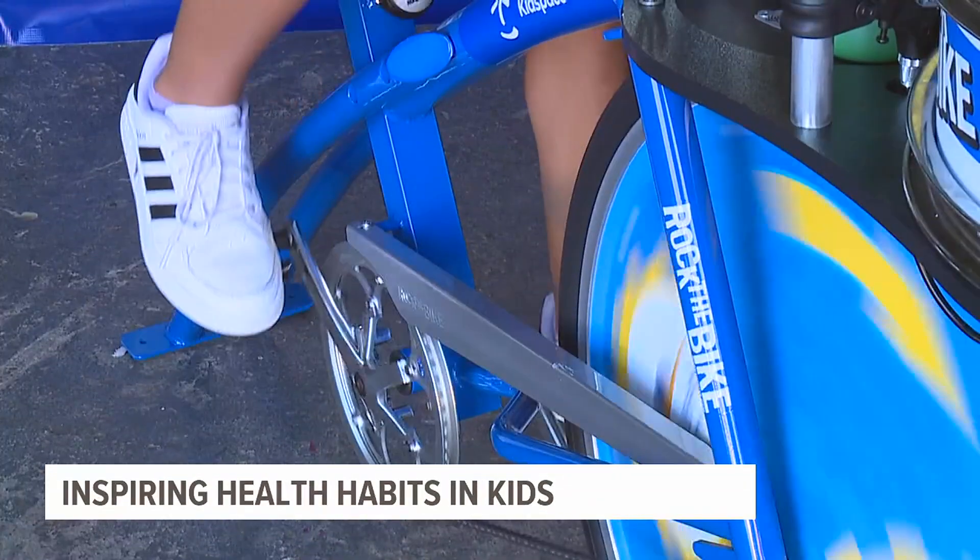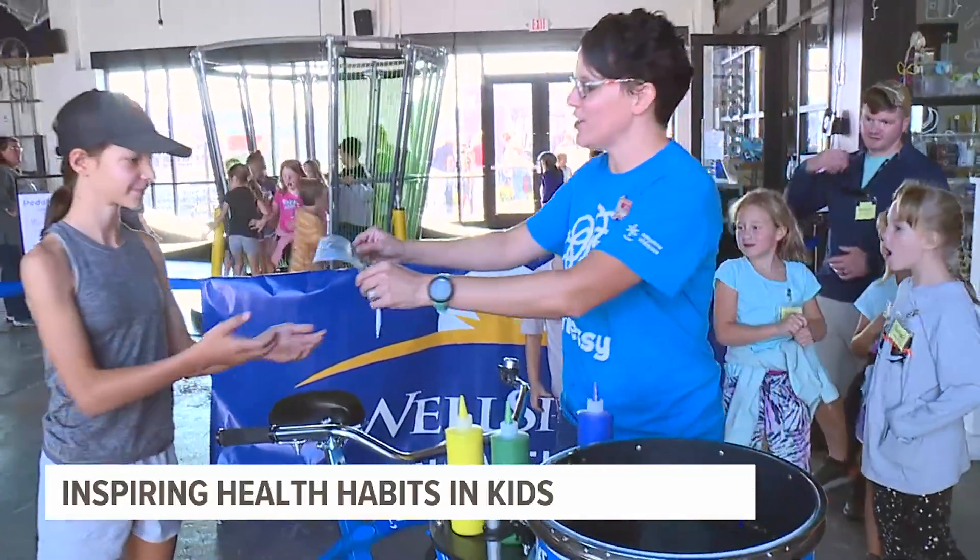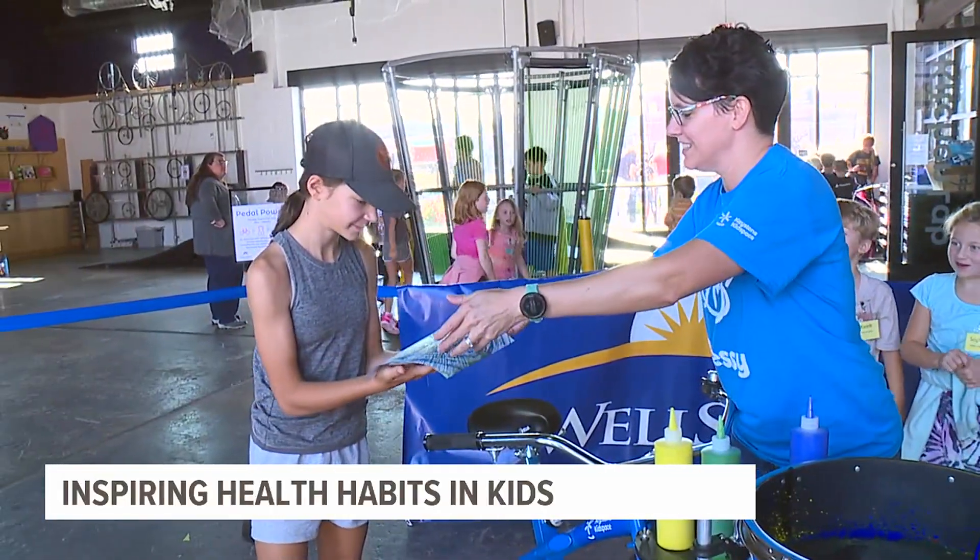Leaders of the organization say the bikes show kids that when they move their bodies, they are capable of a lot. It's using their power to make a smoothie on the blender, to do spin art — just showing them that they can do things and they can make healthy choices.